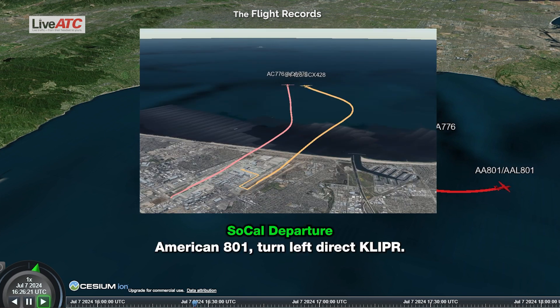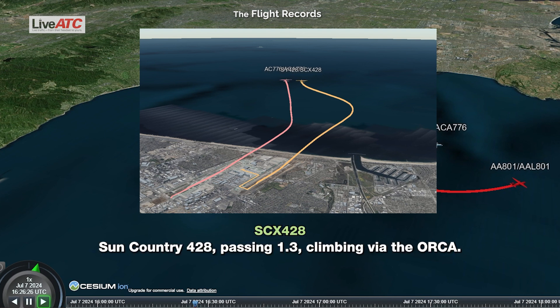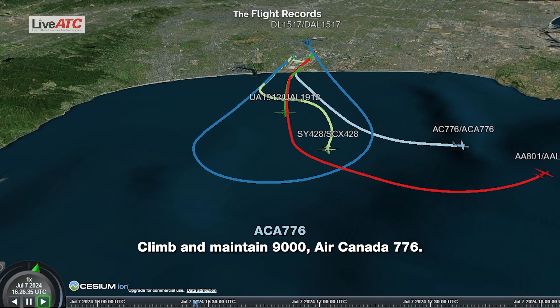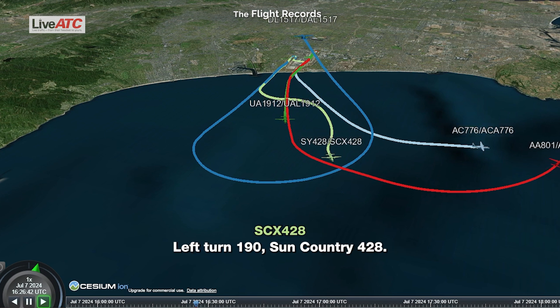American 801, turn left direct Clipper. Left turn, direct Clipper, American 801. Sun Country 428, turn left heading 130, do not exceed 250 knots. 130, not exceeding 250 knots, Country 428. Sun Country 428, turn left heading 190. Left turn 190, Country 428.